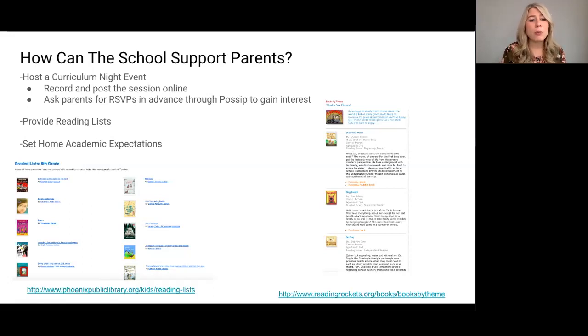The next tip is providing grade-level appropriate reading lists to parents. Having reading lists for parents to push literacy at home will help their child with all subjects in school. It's important for parents to read grade-level appropriate texts with their child at home, so giving parents lists of books that are good to read is a helpful tool.